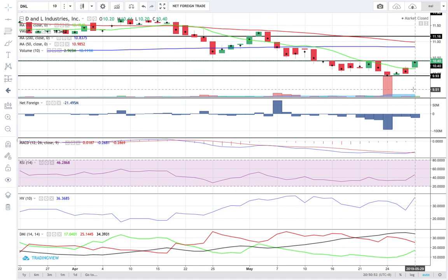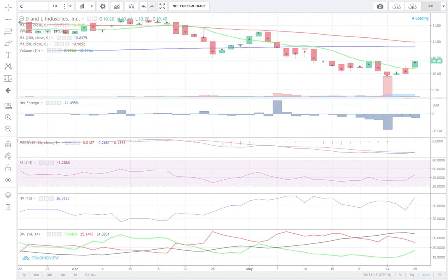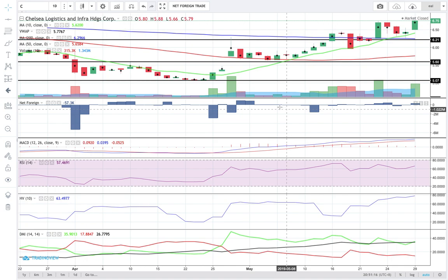If you don't have DNL and you'd like to ask whether it's logical to enter a new position — yes, based on my data readings, it is logical to do a test buy on DNL. But don't buy at any price. Make sure you buy within the dominant range that I've shown you. I'm bullish on DNL.